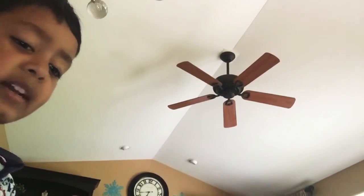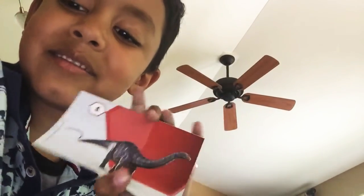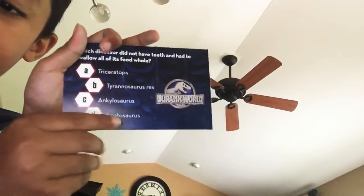Next question is: which dinosaur did not have teeth and had to swallow its food whole? Triceratops, T-Rex, Ankylosaurus, or Apatosaurus? You're wrong! It's not Triceratops — it's Apatosaurus!